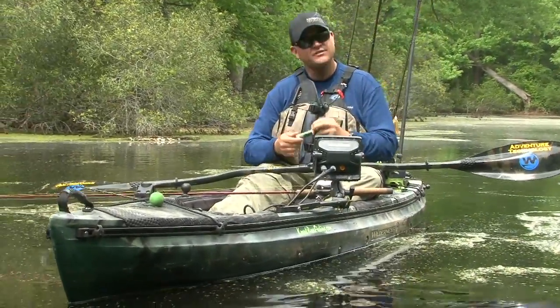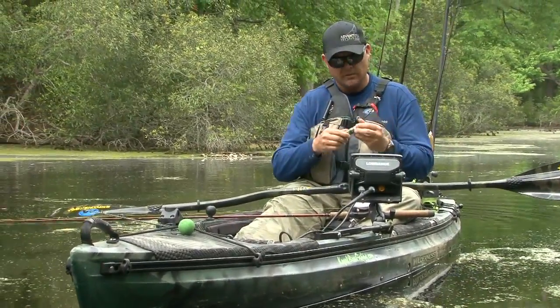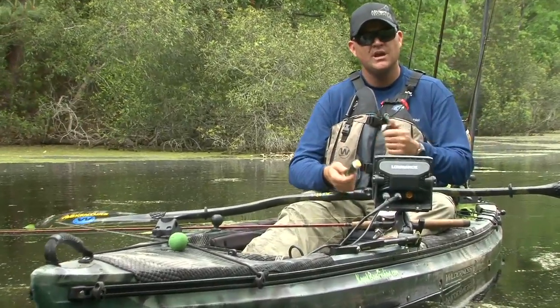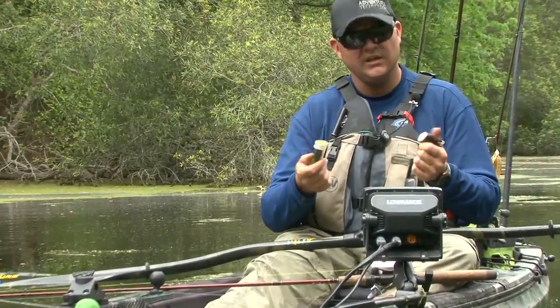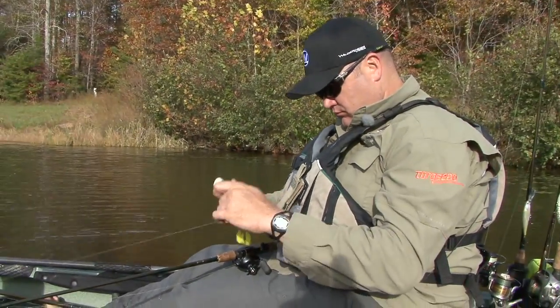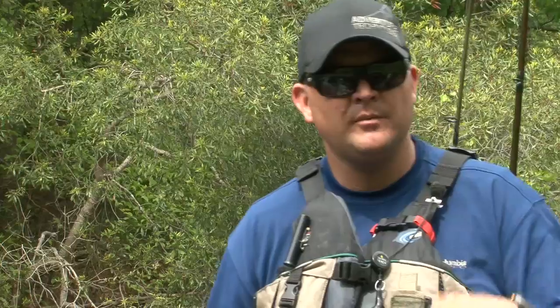Not only is it a good fishing scent — scientifically engineered with the right components for that sense of realism — but it's also in a convenient wand form and also comes in a potion. I choose the wand form because it's clean, it's easy to use, and by attaching it to a lanyard on my PFD it's always there. It's easy to apply, and because it's easy to apply I'm going to do it more often and keep my presentation more realistic more of the time. Check out BioEdge Fishing to add more fish to your game.